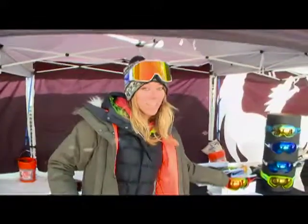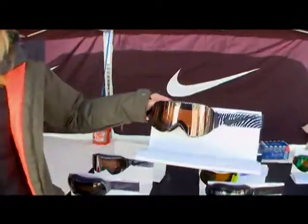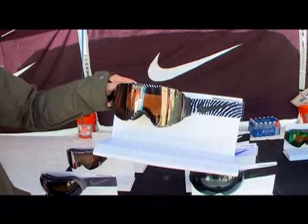We also have one signature series with our friend Halder Haugesund, and that is the Fade — again a cylindrical lens — price pointed at $190. The Kyber is at $230 and the Command is at $240.